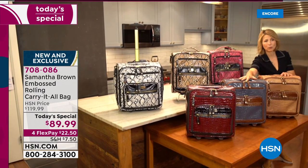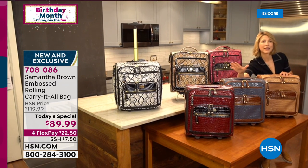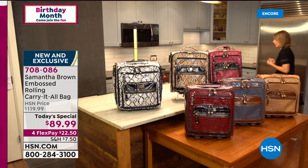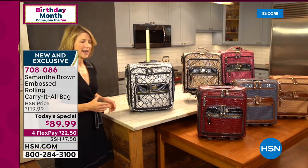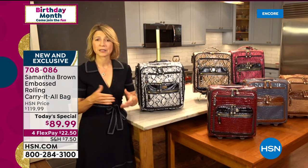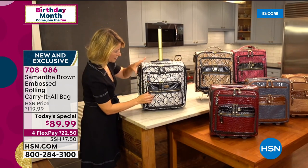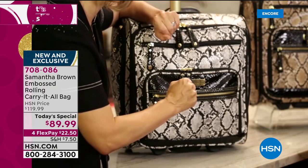The last time the croco styles were offered, those three colors were the top sellers, so they're back for croco ladies who want to complete their collection. This bag adapts to however you need it — one customer on Facebook asked if it was perfect for scrapbookers to take their materials everywhere, and the answer is yes. It's fantastic for organization. Let's do a deep dive into the pockets.